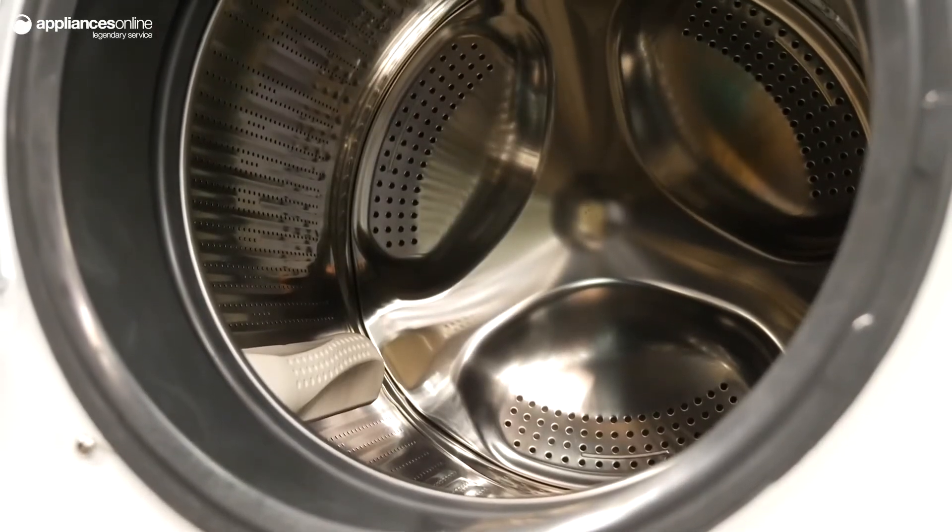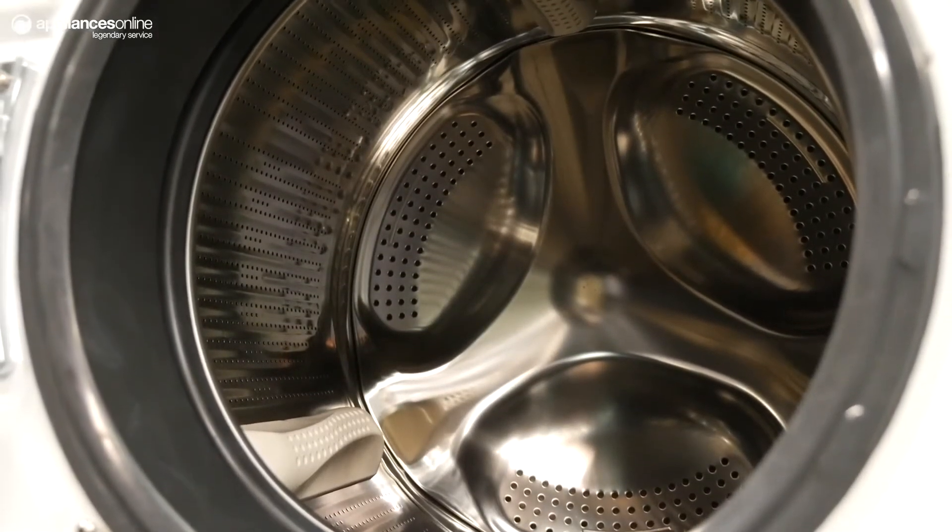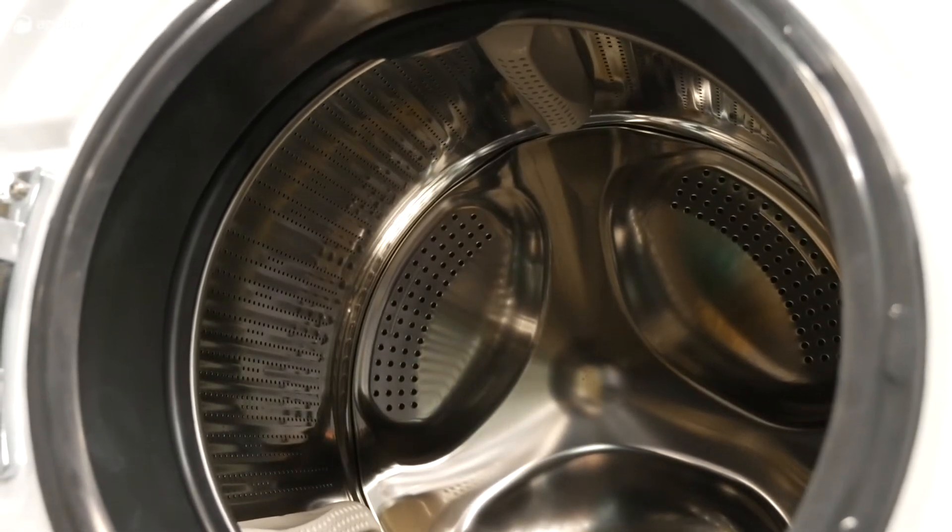Fisher & Paykel has given this front loader a standard two-year domestic warranty on parts and labour with in-home service for your added peace of mind.